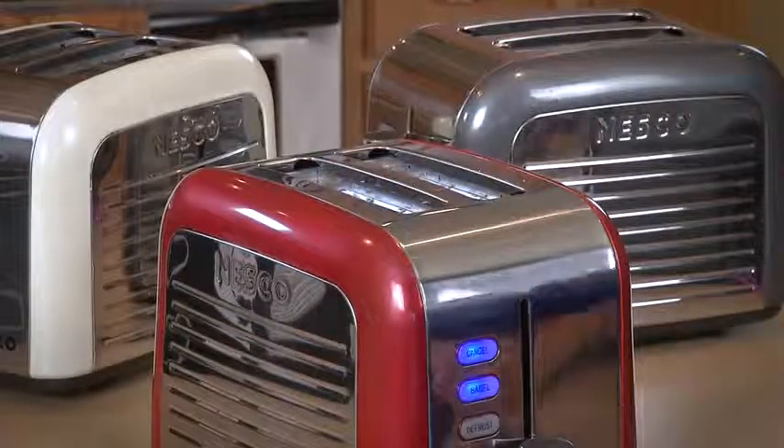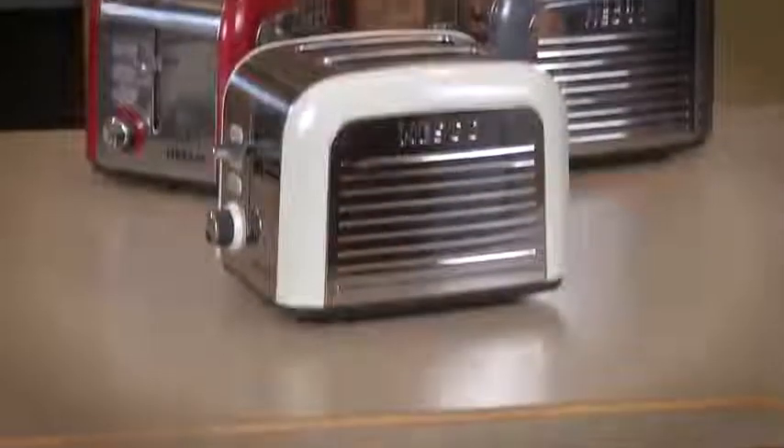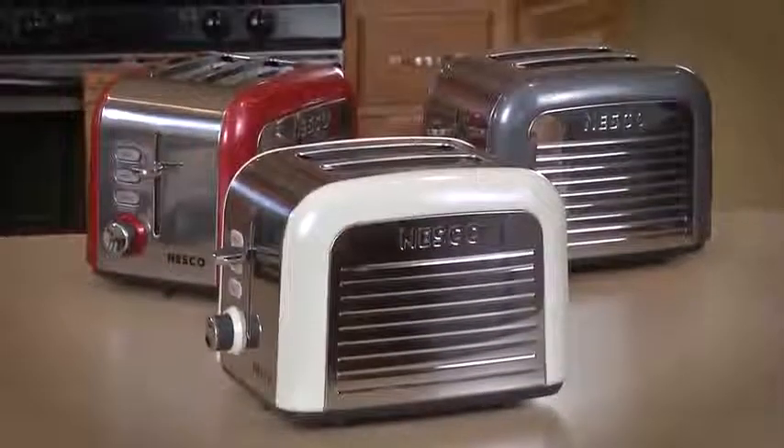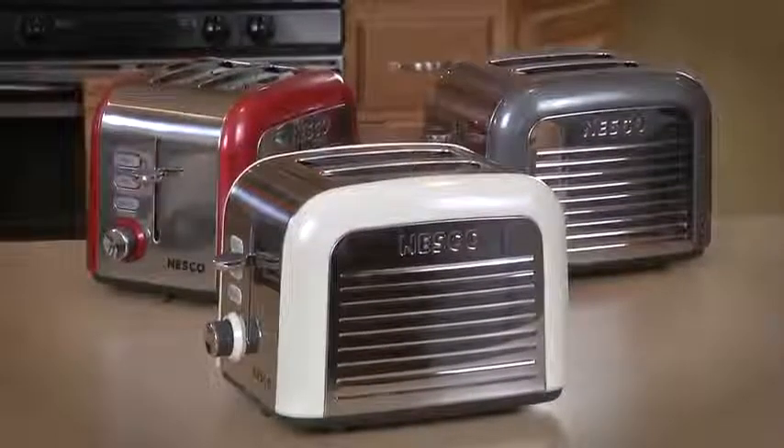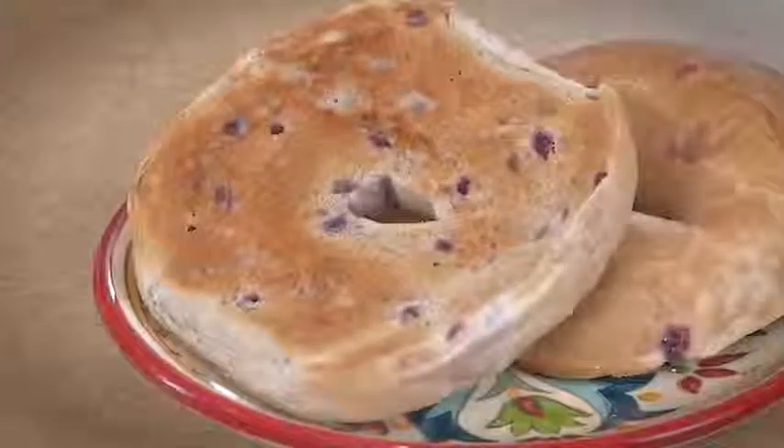If more time is needed, simply let the toast lower into the toaster again, and the cycle will continue without having to reset the toaster. These toasters are built to stand up to repeated toasting with excellent results and perfect color each time. They even toast only the cut sides of the bagel.